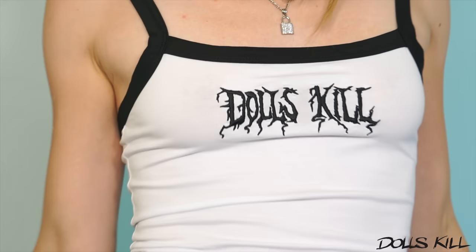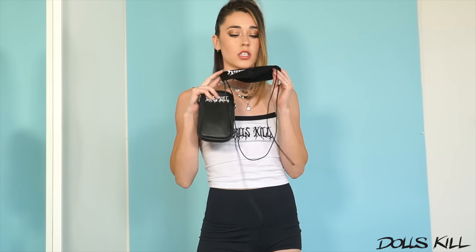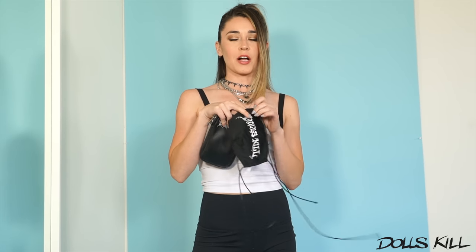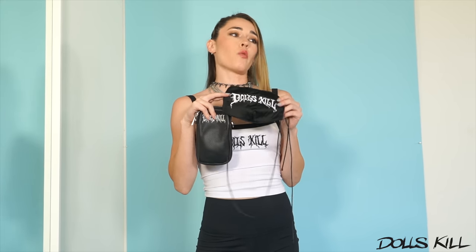Underneath I have my Dolls Kill tank top. Dolls Kill has a ton of merch that just has Dolls Kill on it, and I love their logo so it looks really good to just wear it. They have beanies, face masks, a ton of face masks. Might help if it's not upside down. But this thing is really cool and it really completes any outfit.